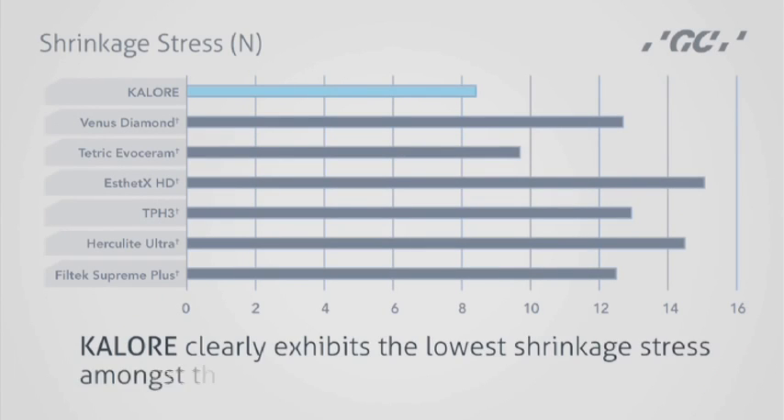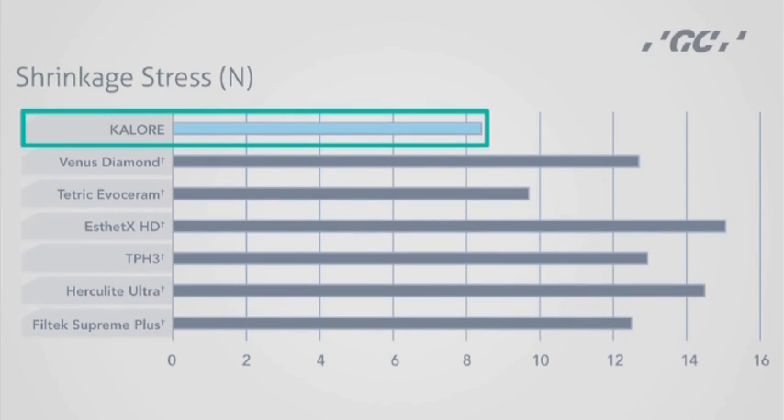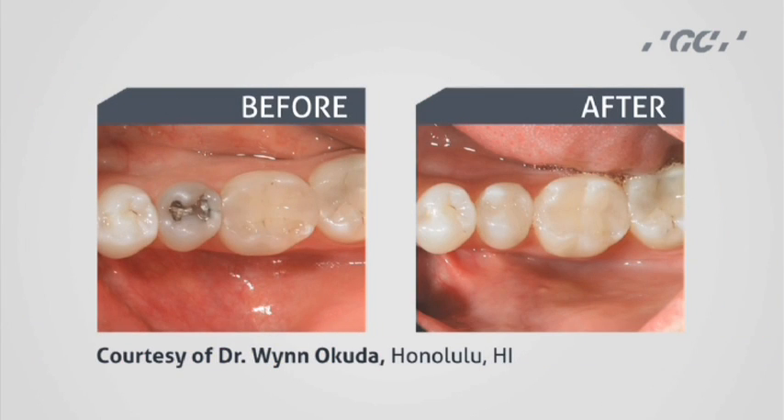More and more thought leaders in the dental industry are recognizing that shrinkage stress, more so than volumetric shrinkage, is the key factor in determining how a composite will perform over its lifetime. Due to the new DuPont monomer technology, Calore has the lowest shrinkage stress of all composites on the market today, which means less stress around the fillers and better durability and longevity for the restoration.